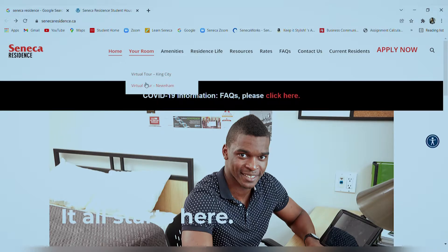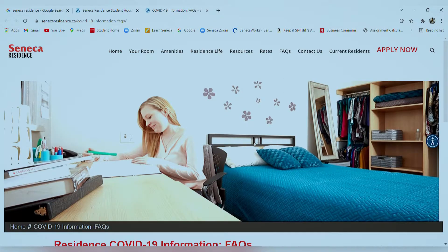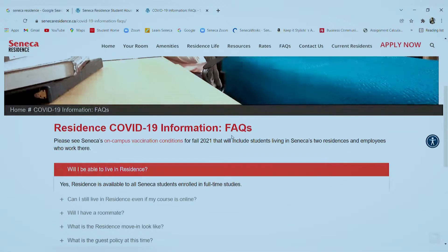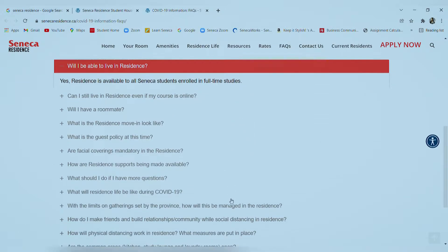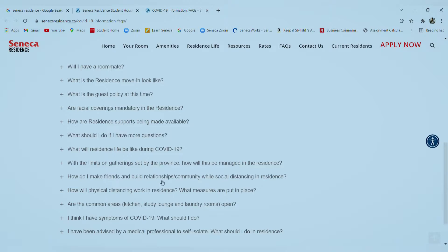Next we come to very important information regarding all the necessary precautions and any queries you might have with respect to COVID-19. Once you click here, you'll be redirected to a page where you'll find answers to a lot of frequently asked questions. You can go through all the questions here and clear your doubts.